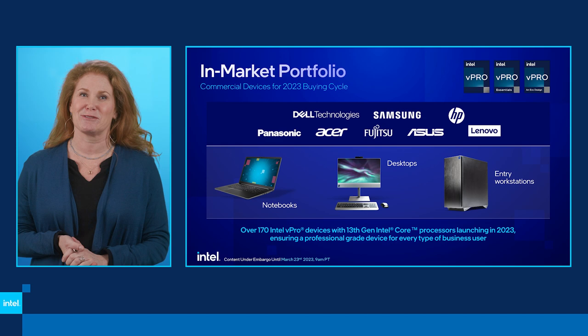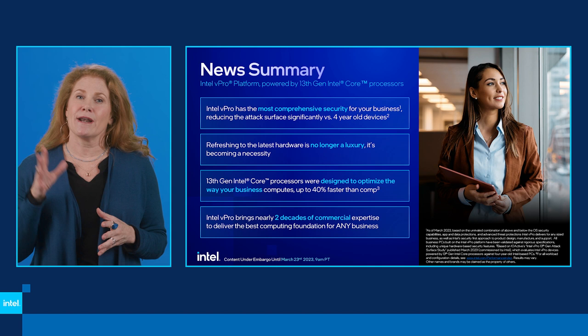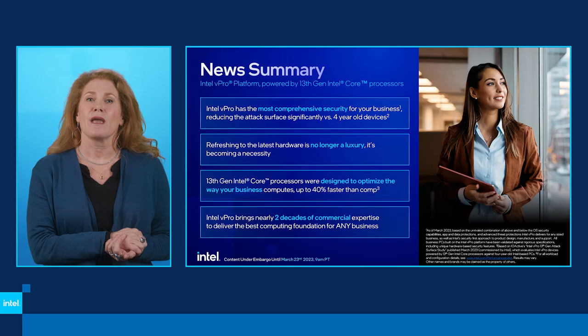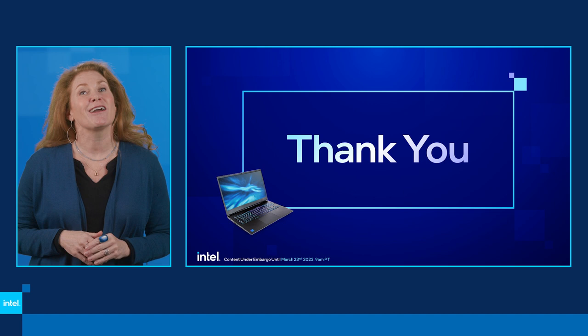Intel vPro provides industry-leading platform security, and we've shown how our capabilities are real, enabled by both Windows and our third-party ecosystem partners. Intel vPro is the best platform for PC refresh, offering tremendous benefits over 3- to 4-year-old PCs, including a significant 70% attack surface reduction, and delivering real-world business computing with solutions for all types of workers. Thank you for attending our launch event today — please stay on with us for the Q&A session, which will begin shortly.